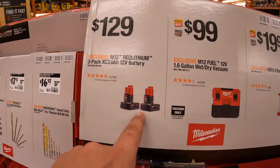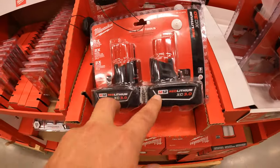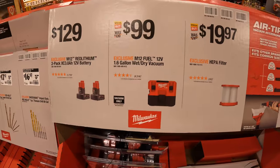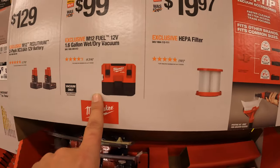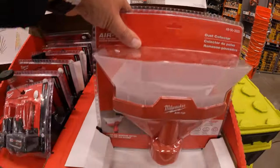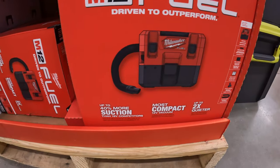$129.99 for their 12 two-pack of the 3 amp hour M12 batteries — these batteries are awesome and not bad for the price. $99 for the M12 Fuel 1.6 gallon wet/dry vac. $19.97 for a HEPA filter for that vacuum, and $39.97 for the air tip dust collector, which is great for cutting drywall so it doesn't get everywhere.